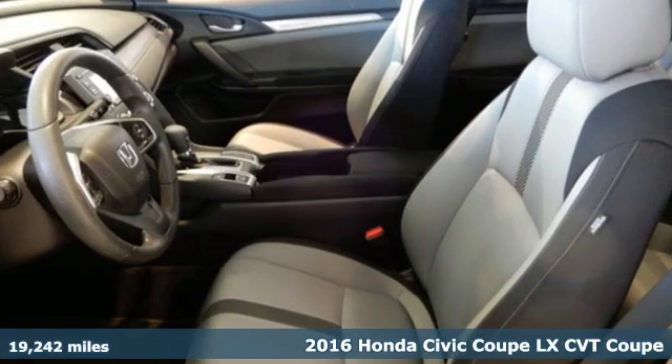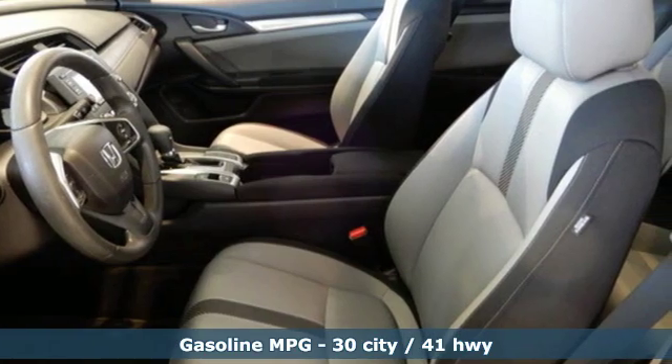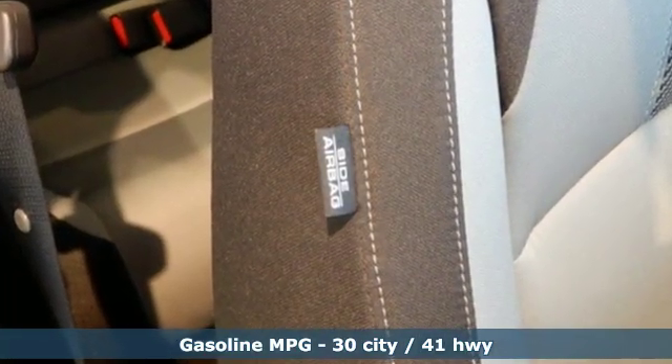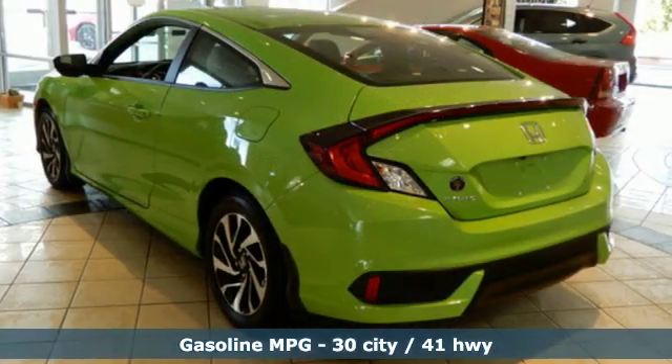Features include streaming audio, wireless phone connectivity, manual tilting steering column, multifunction steering wheel, and manual telescoping steering column.